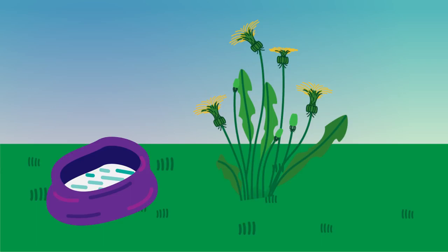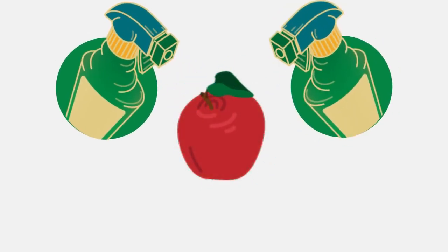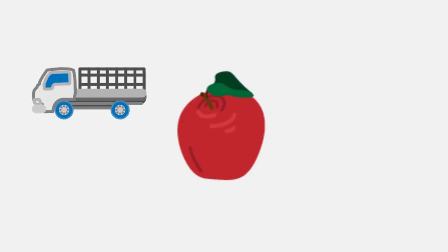But the use of plant hormones doesn't stop there. They can also be used in controlling fruit ripening. Some slow it down, and others speed it up. We can use this knowledge to inhibit hormones during transport so that the fruit does not ripen too quickly, or we can promote ripening when it is in the shops, so that it is in the perfect condition for consumers.